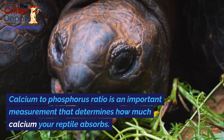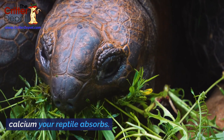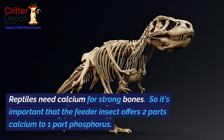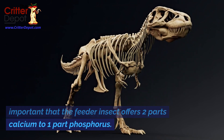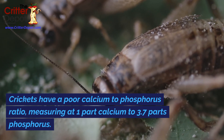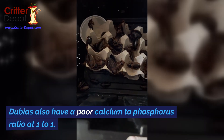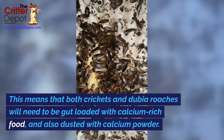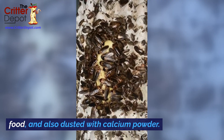Calcium to phosphorus ratio is an important measurement that determines how much calcium your reptile absorbs. Reptiles need calcium for strong bones, so it's important that the feeder insect offers two parts calcium to one part phosphorus. Crickets have a poor calcium to phosphorus ratio, measuring at one part calcium to 3.7 parts phosphorus. Dubias also have a poor calcium to phosphorus ratio at one to one. This means that both crickets and dubia roaches will need to be gut-loaded with calcium-rich food, and also dusted with calcium powder.